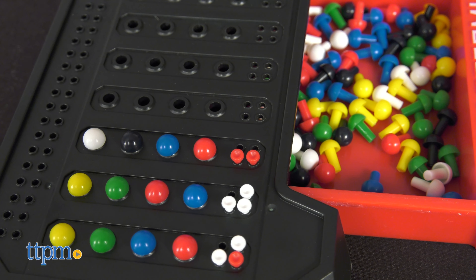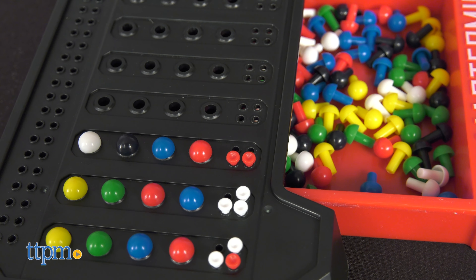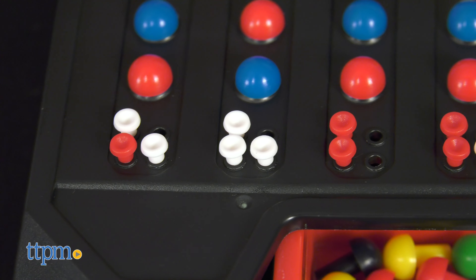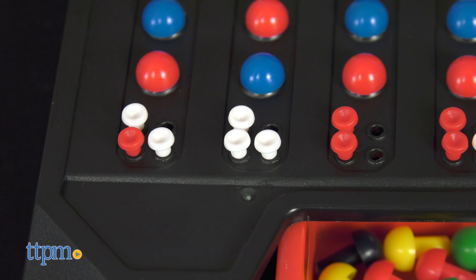After each move, the Codemaker gives clues to the Codebreaker. They use red pegs to signal a correct color and position has been guessed, while white pegs signal only that a correct color has been guessed.